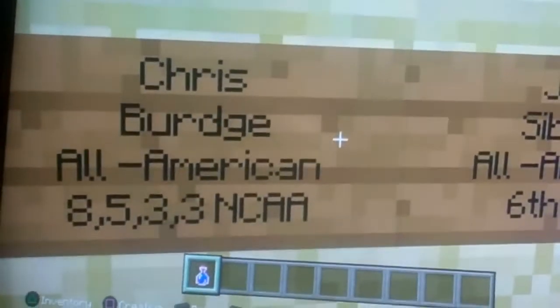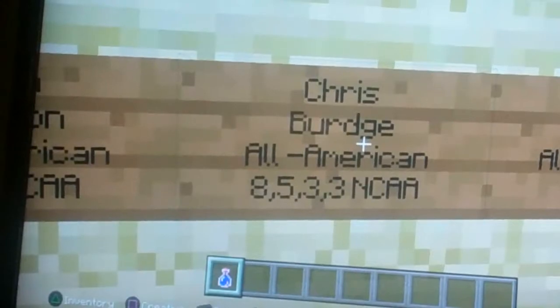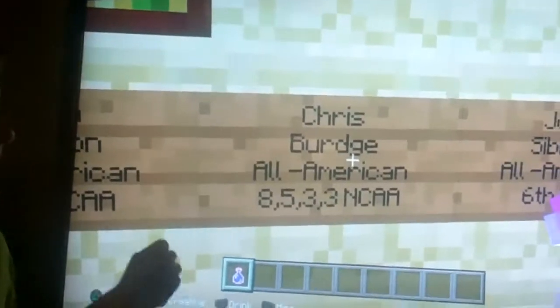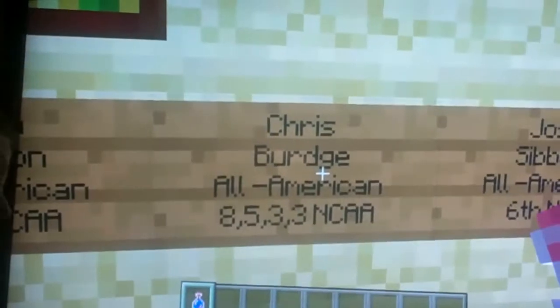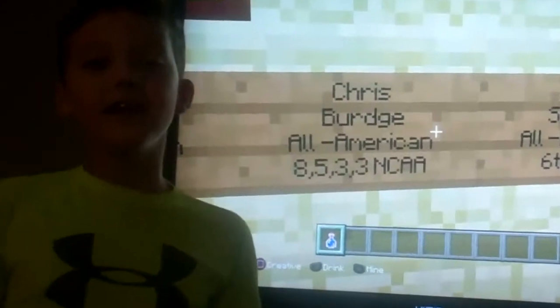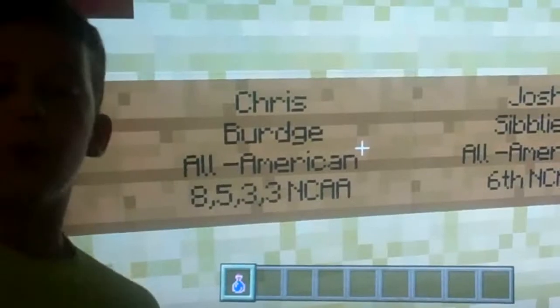Next, we got Chris Burge — All-American. He has the record for going to nationals four times. He came in eighth, fifth, third, and third again in the NCAA. He's the most decorated Centenary athlete of all time.